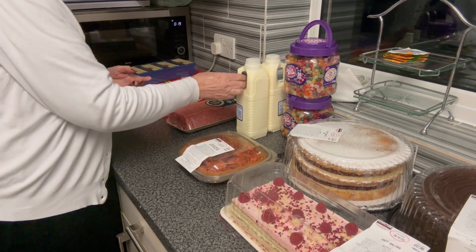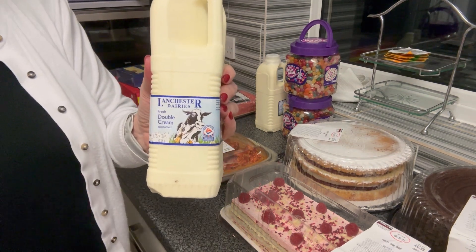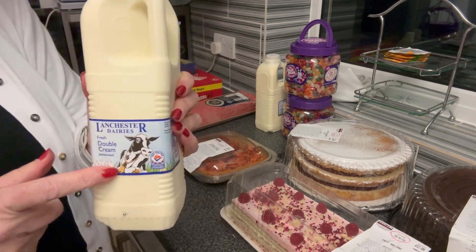Then we've got two one-litre cartons of fresh double cream - oh, this is beautiful, lovely - and it's to go with the puddings that Mr P has picked up for Christmas day.